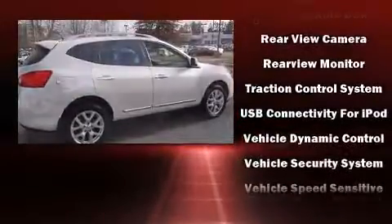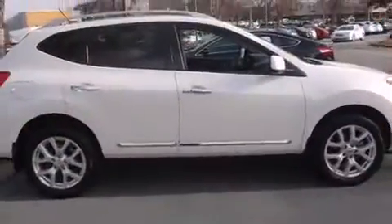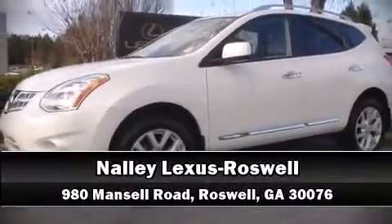A Carfax history report provides you peace of mind by detailing information related to past owners and service records. Our sales staff will help you find the vehicle you've been searching for — come on in and take a test drive.